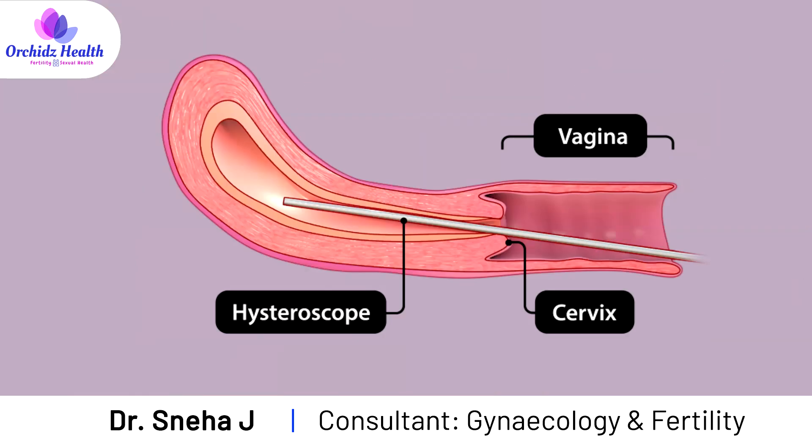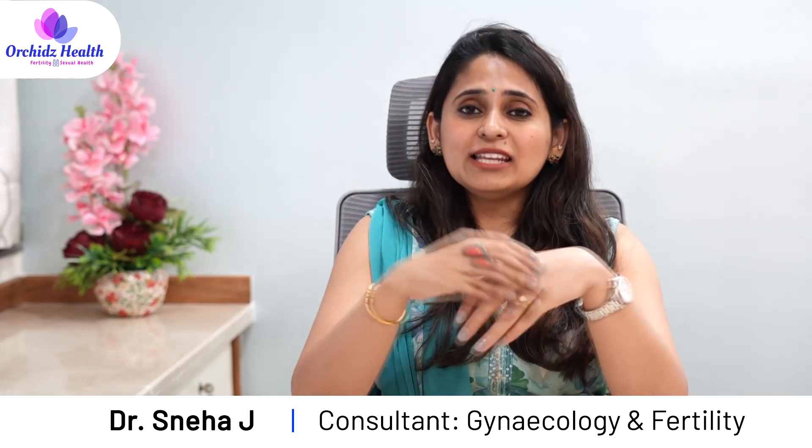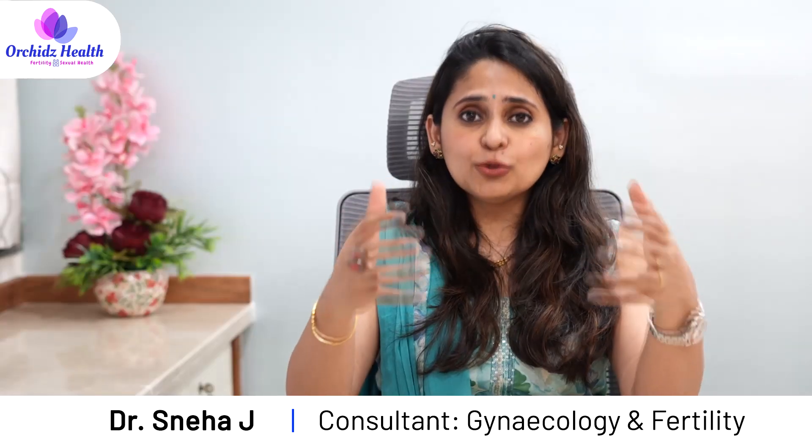We may have to do additional tests to rule out other problems. One is hysteroscopy, where we put a camera inside the uterus to see if there is any scar tissue or adhesions — if found, we try to cut and correct it in the same setting, after which we often get a good endometrial lining. There are also new technologies coming up, such as the use of platelet-rich plasma (PRP) or growth hormone injected inside the uterus to favour the growth of the endometrium and achieve adequate thickness, though these are experimental and need further research.